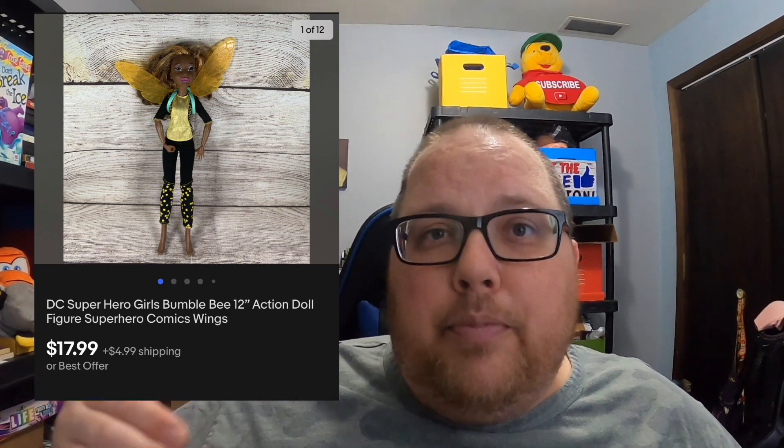I usually take a chance on buying a bag of toys at Goodwill. I bought a bag of dolls, paid $5 for the entire bag, and searched through them. Most ended up not being worth much. I use Google Lens to look them up, but I found a DC Heroes Bumblebee doll — and with $5 into the entire bag, I sold that one doll for $17.99 plus shipping.